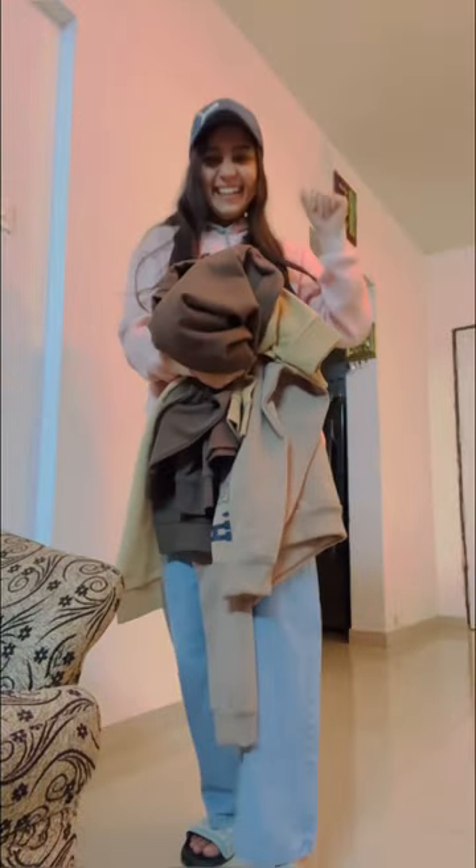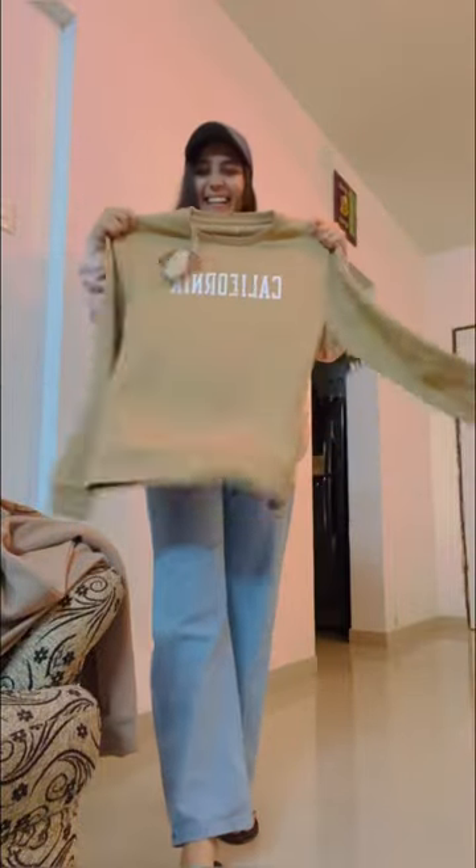Hi guys, welcome to my mini haul. I have some sweatshirts in today's haul as it's winter season and comfy, cozy, warm sweatshirts — if you like it oversized.